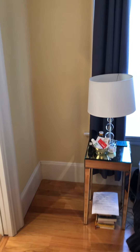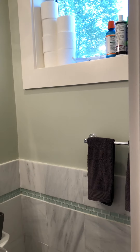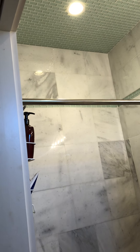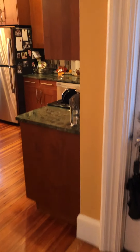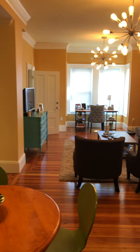Moving on into the master attached bath. It has a two drawer vanity and a standing shower with pretty finishes. And that is a walk-through tour of 70 Morse Street, unit one.